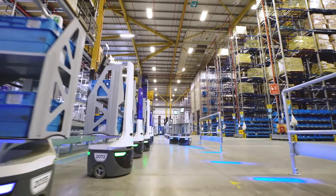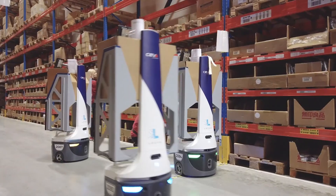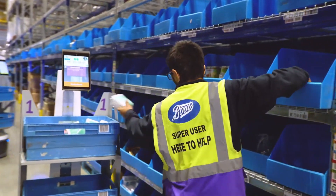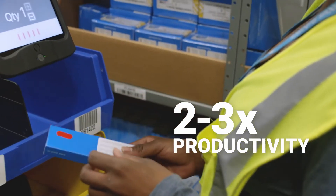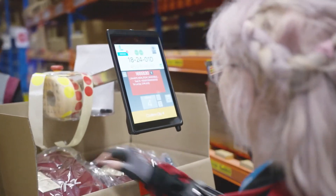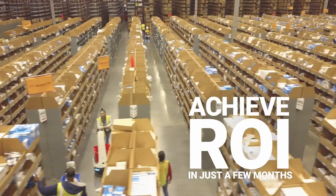Proven and reliable, LOCUS robots are working to pick a wide variety of products and warehouses around the world, creating savings for medical distributors, health systems, and medical device organizations. Our customers see two to three times greater productivity, an improved workplace for their associates, and achieve a measurable ROI in just a few months.